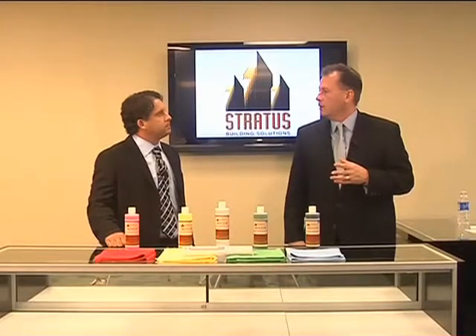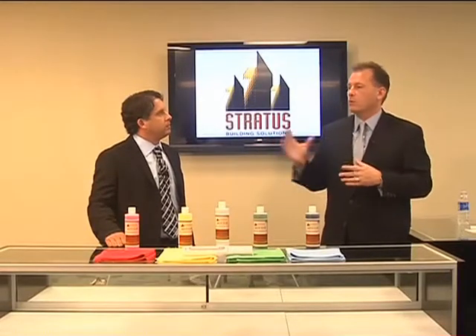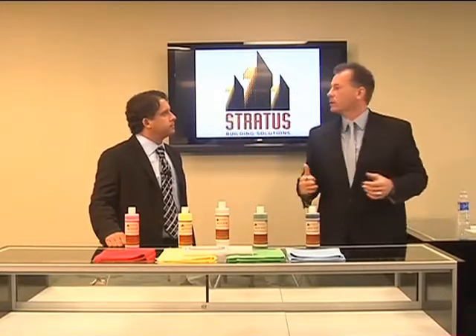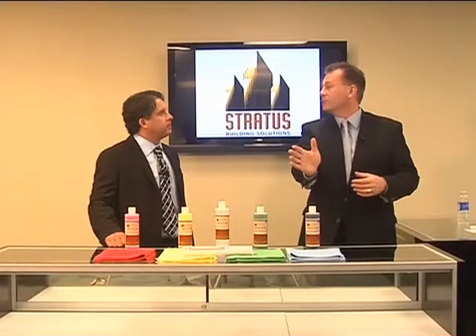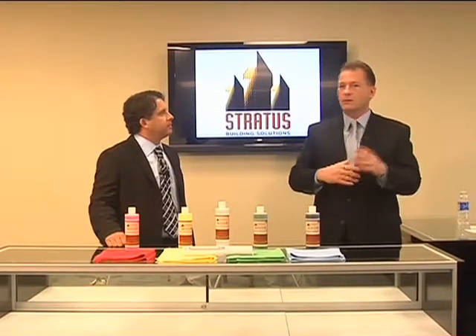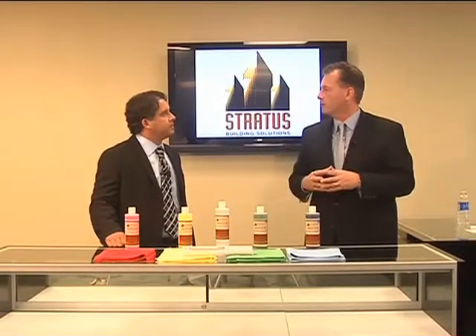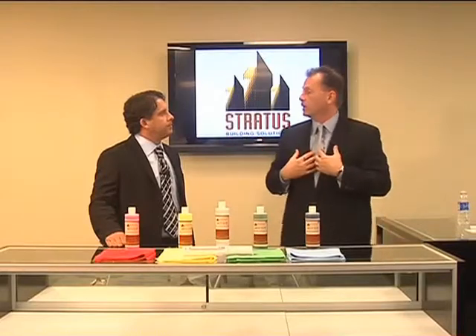It also gives our operational folks, right on their PDA phones, the ability to capture photos. For instance, we have an account at Delphi — GM components in Rochester. There was one guy always complaining about the restroom facility not being cleaned or stocked right after 1 o'clock. So we went in there, took a picture of the restroom — it's stocked, it's cleaned, it's dated, timed, and stamped. Now it's in Clean Intelligent. Two days later, the same guy is complaining. We opened up the file — there's the picture, the time, the date, the stamp. It gave us a leg to stand on.